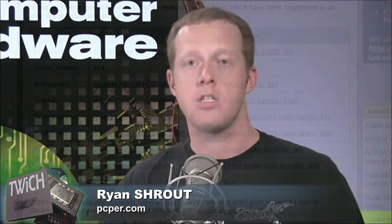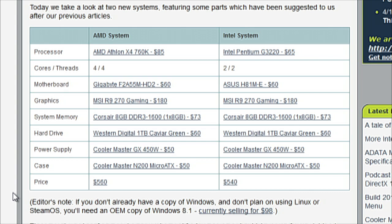The most expensive part in this build is clearly the graphics card at $180 — more than twice the next most expensive component. So if you're building a budget gaming PC, that seems to make sense. What did you make of these results, Josh?